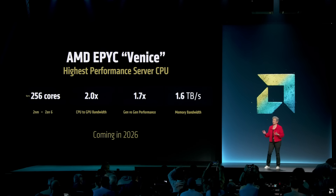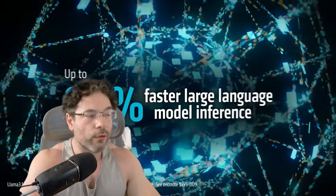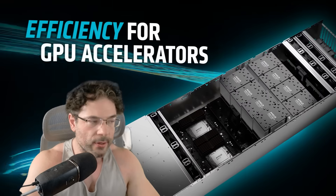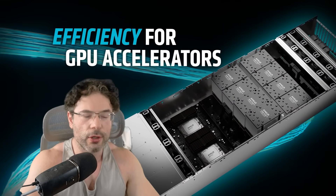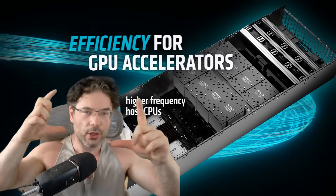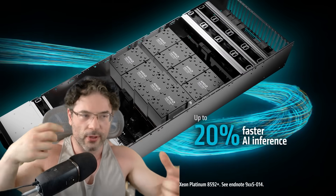Every time I see 256 cores, it just boggles the mind — that's 512 threads. 256 threads across multiple servers would have been impressive several years ago, and now we're looking at 256 cores for a single processor. It just goes plonk onto your socket. I think it's so damn cool — it's just ridiculous what you can do nowadays.